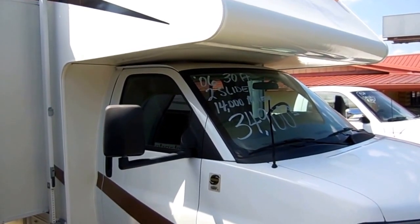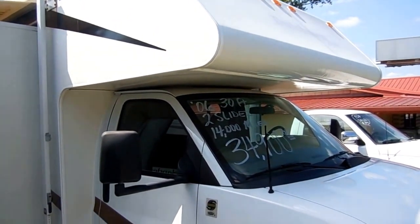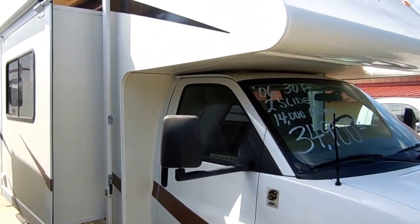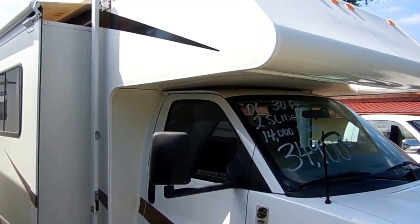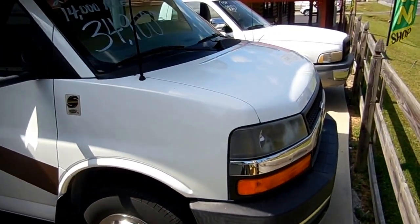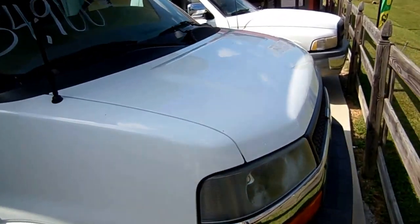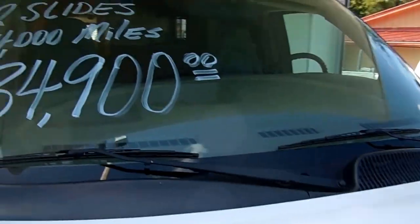Good afternoon folks, Big Bo here with another great Class C Motorhome value from Parkway RV Center. Today we're looking at a 2006 Dutchman Express model number 29R. This 30 and a half foot Class C Motorhome has two power slide outs with awning toppers. It's a very rare workhorse chassis with a 6 liter V8, and it only has 14,000 miles on it. This motorhome is practically like new for half price of what it cost new just a few years ago.